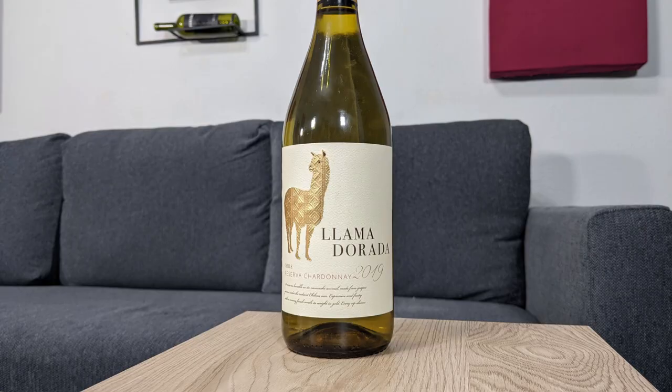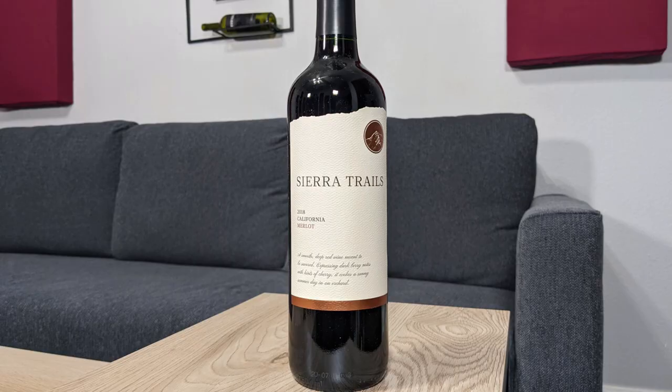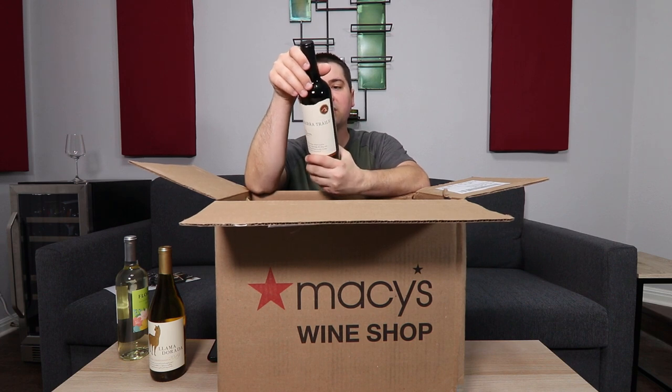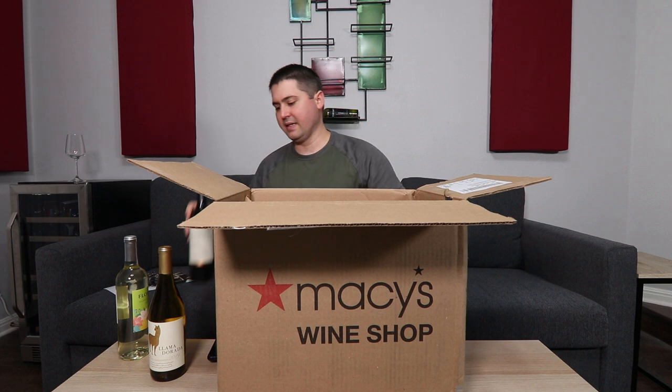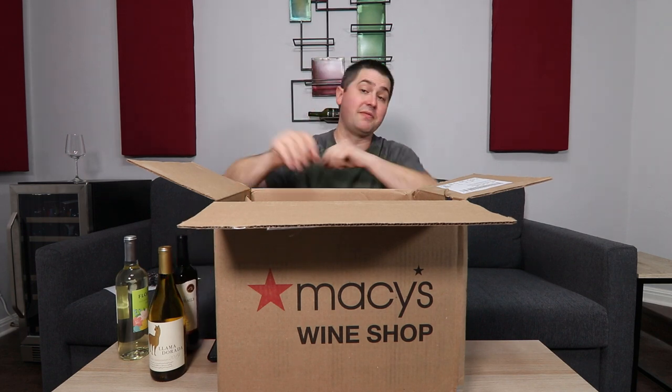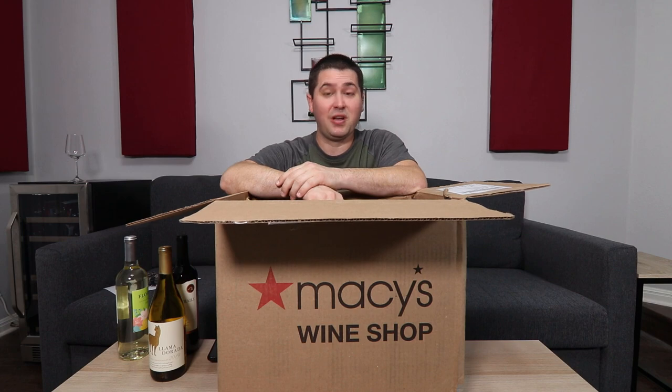The next one is the 2019 La Madora Chilean Reserva Chardonnay. After that is the 2018 Sierra Trails California Merlot. It's labeled as California, so there's no specific AVA, but that doesn't mean it's bad. We've had non-specific AVA wines before and they can turn out pretty good if they're done well.